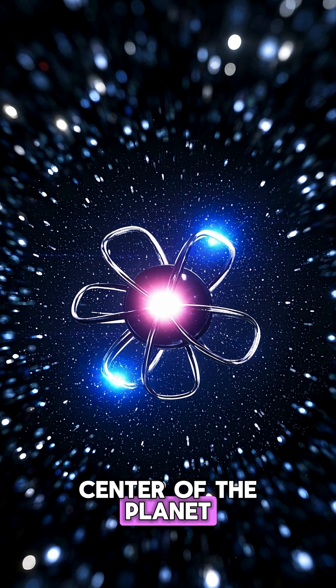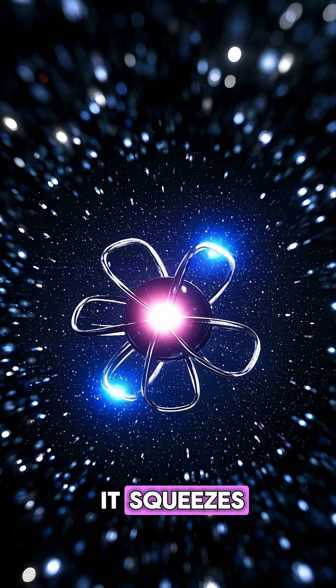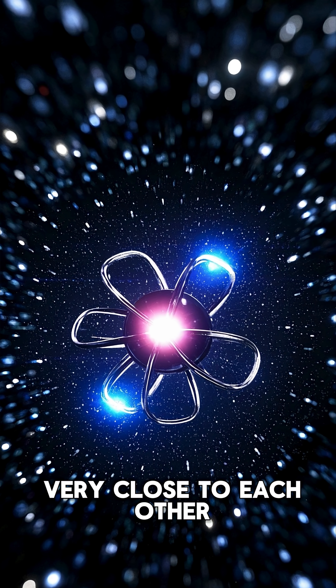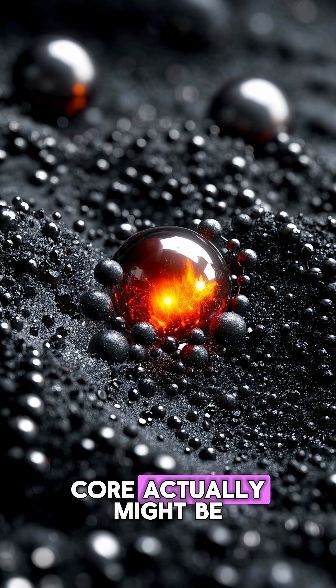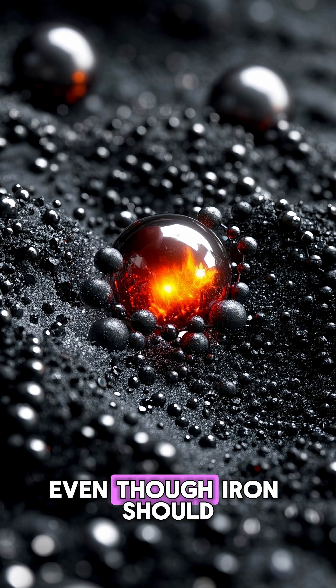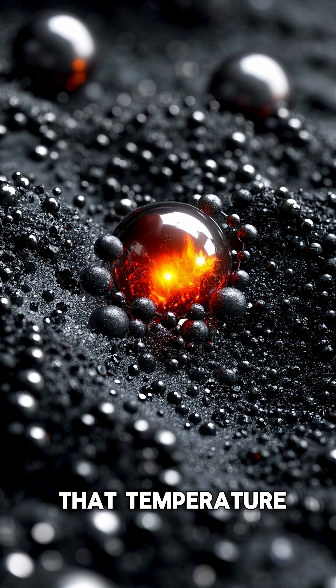The pressure at the center of the planet is so intense that it squeezes the iron atoms together very close to each other. And because of that, we think that the core actually might be a liquid, even though iron should be a solid at that temperature.